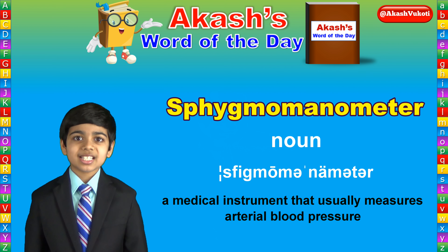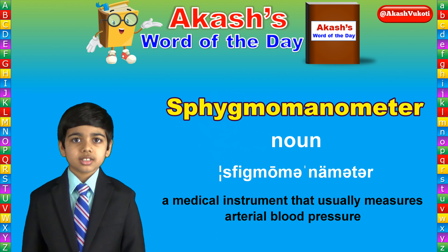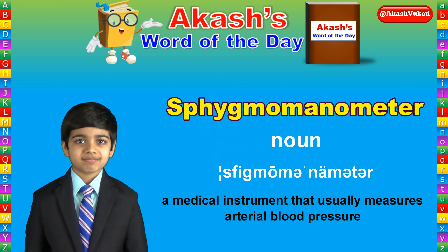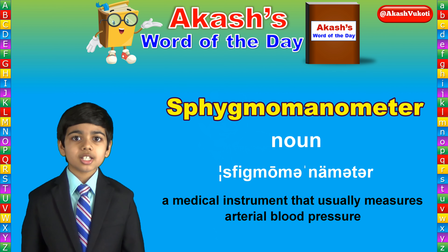Sphygmomanometer is a noun that means a medical instrument that usually measures arterial blood pressure. And now, more information about sphygmomanometer.